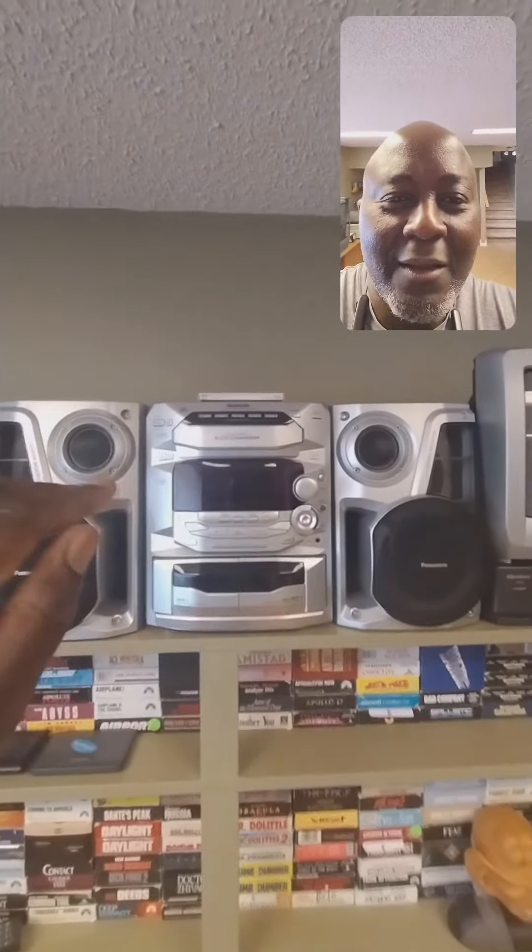This one here is a Panasonic — it came out around the 2000s and that's when I bought it. This was my original stereo system when I was in college, or university. And this one here I picked up a couple years ago and I repaired it — it's a really awesome stereo system.